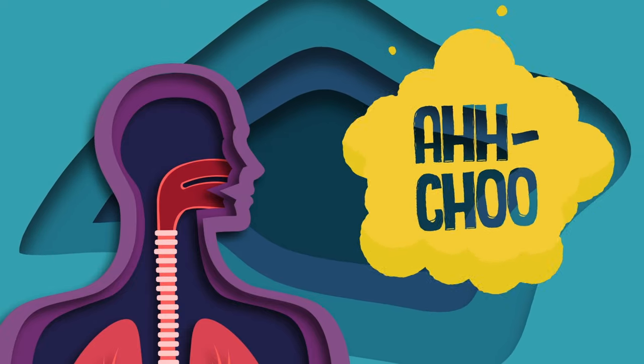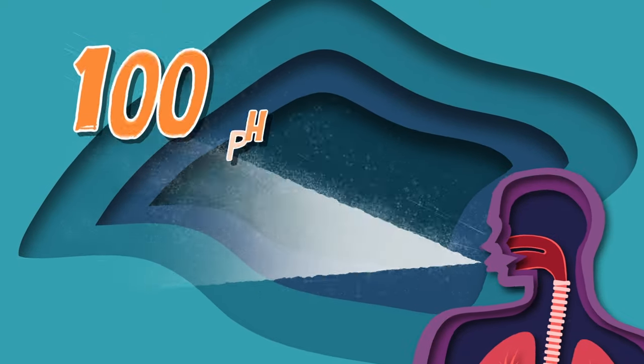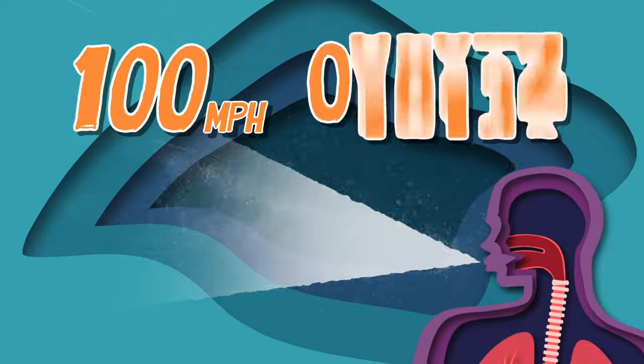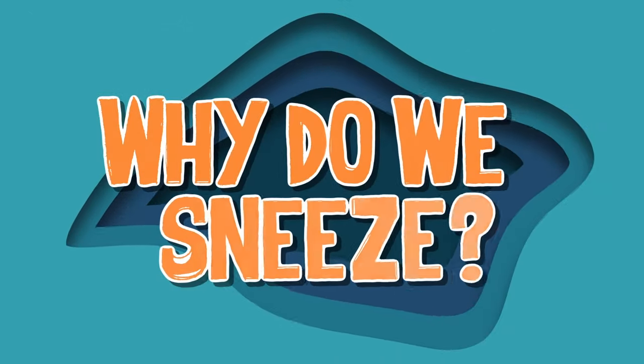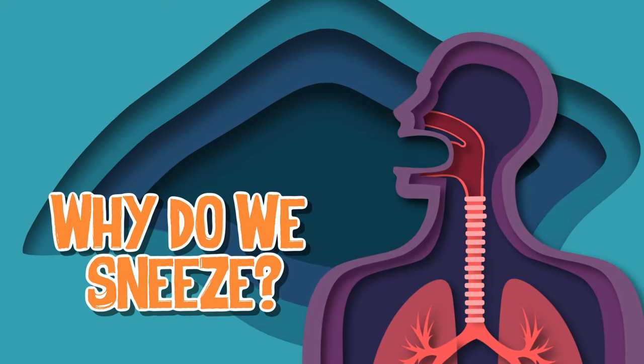The 'achoo' sound comes from the air escaping from your mouth or nose to shoot the irritant way down south. A sneeze can travel up to 100 miles per hour and spews up to a hundred thousand droplets with that power. Why do we sneeze? It's a protective reflex — let's take a closer look at why this is complex.